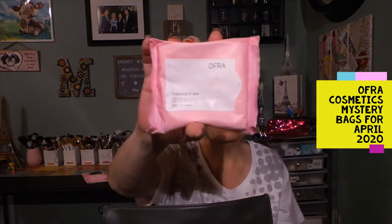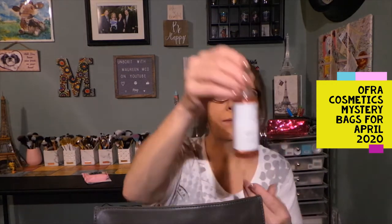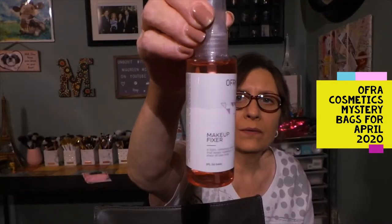In this one we have the Cleanse It Off 100% Cotton Lip Wipes. We also have the Makeup Fixer — a light refreshing mist that keeps makeup in place all day long. This is two ounces. That's nice to have.